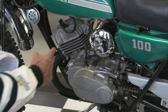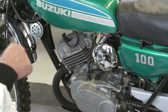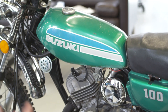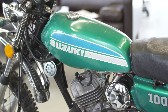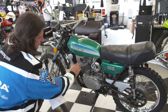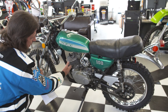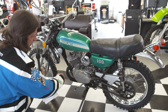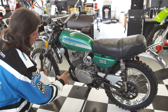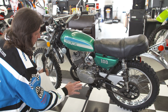Jeff had the engine out of the bike, took the cylinder head off, took the cylinder off and inspected everything. The cylinder and piston had been previously replaced by the prior owner. He had a brand new piston for it but it didn't need it — it was perfectly within tolerances. So he cleaned the piston, decarbonized the combustion chamber, polished the head, put a new head gasket and base gasket, cleaned and decarbonized the ports, and put a new set of rings on it.